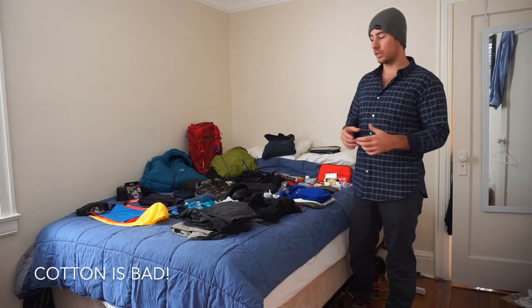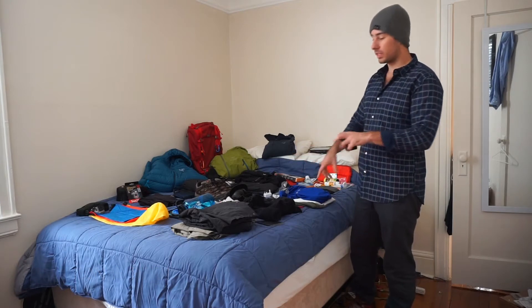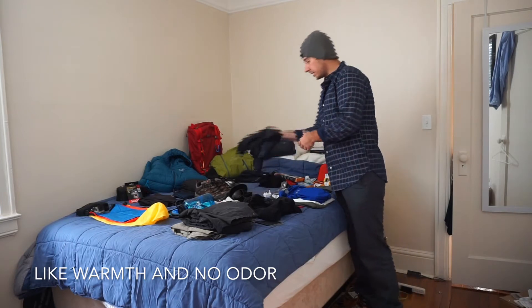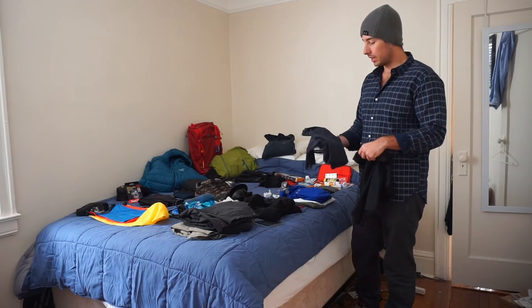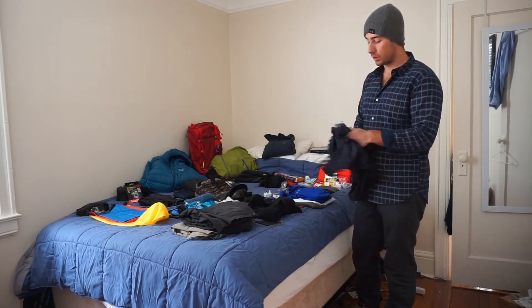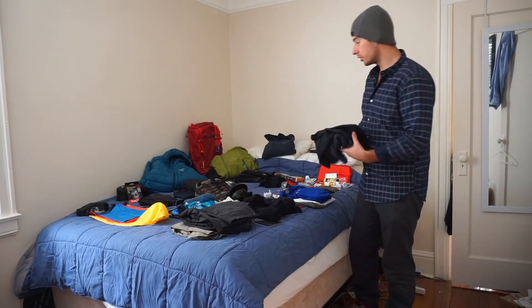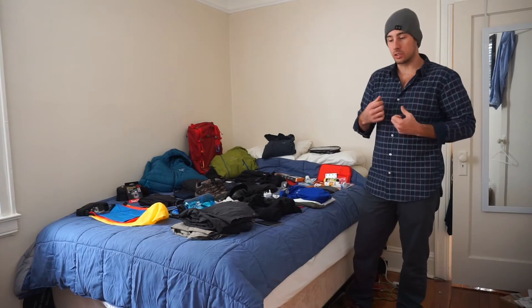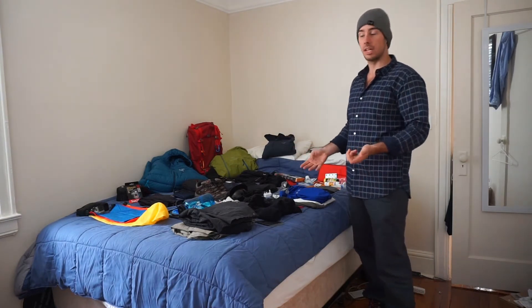Whenever you're doing anything outdoors, you're not wearing cotton — cotton's bad. That's why you have synthetic and wool, because the properties are a lot more advantageous. For day-to-day hiking shirts I have two tops, an Under Armour and a North Face — they dry very quickly. I have two because you want a pair of hiking clothes since you'll sweat during the day, and when you get into camp at night you want something fresh to change into.